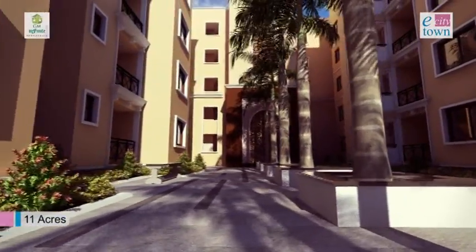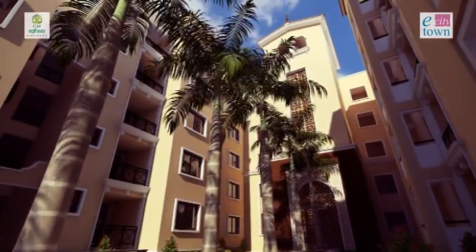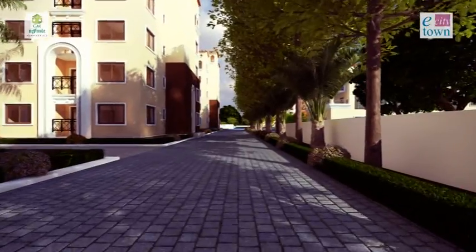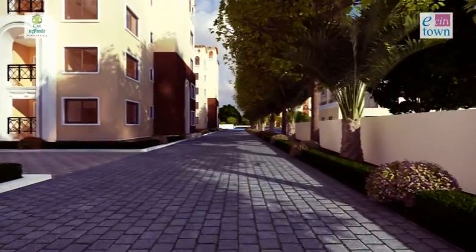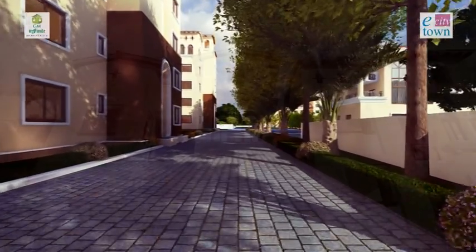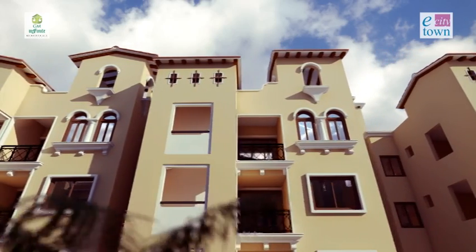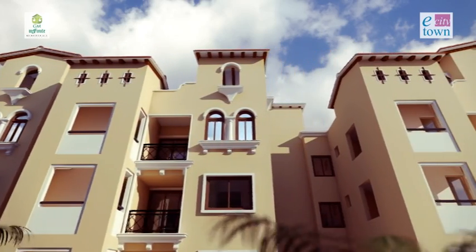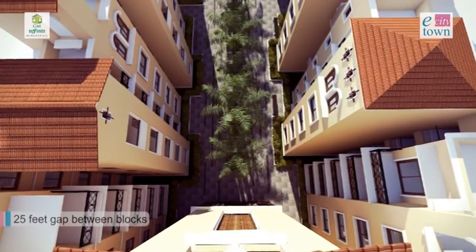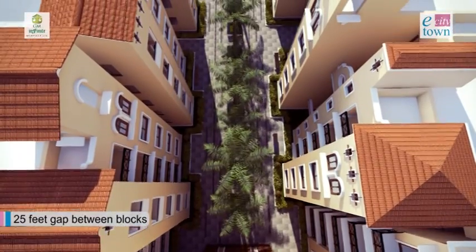the ground plus 4 floors high apartment blocks echo nothing but glass. The apartments are luxurious in every sense of the word and yet within your reach. Each block is designed to make a rendezvous with brilliance. Imagine five such blocks with ample open spaces separating them.